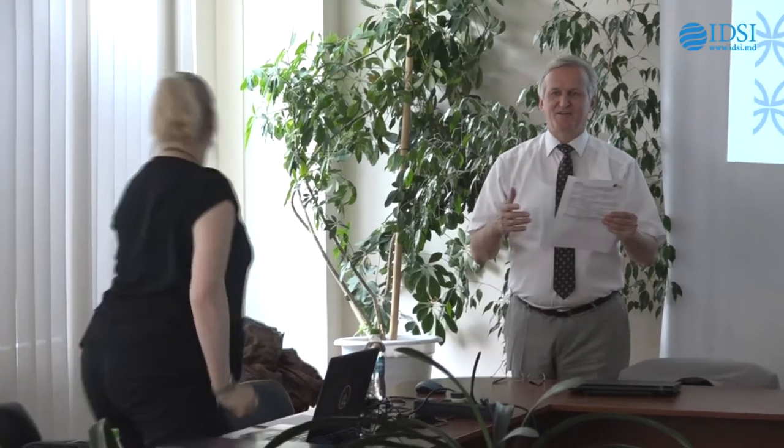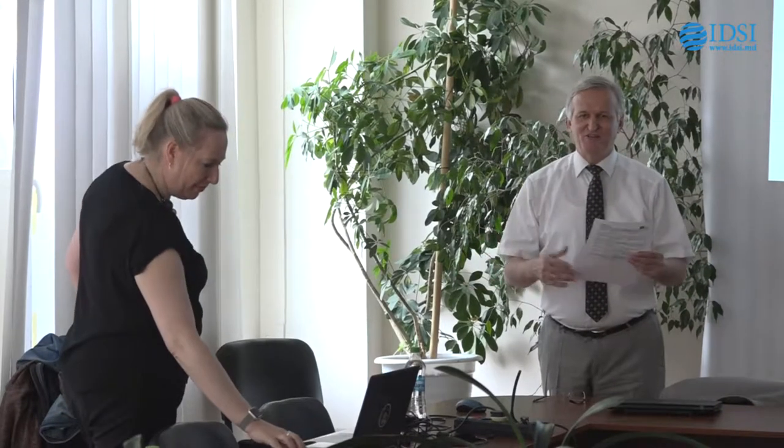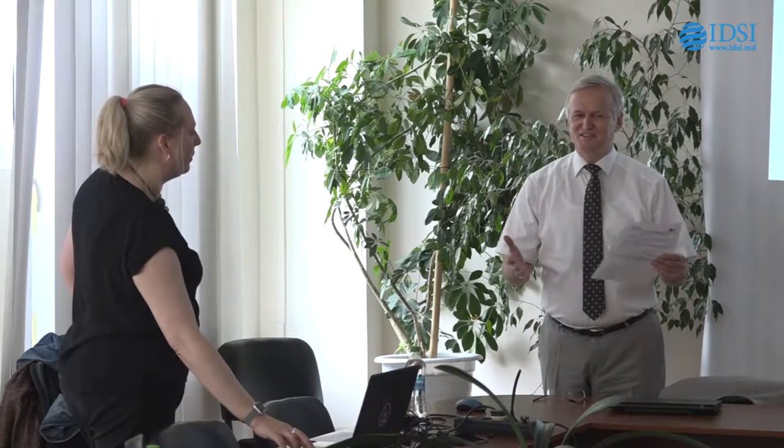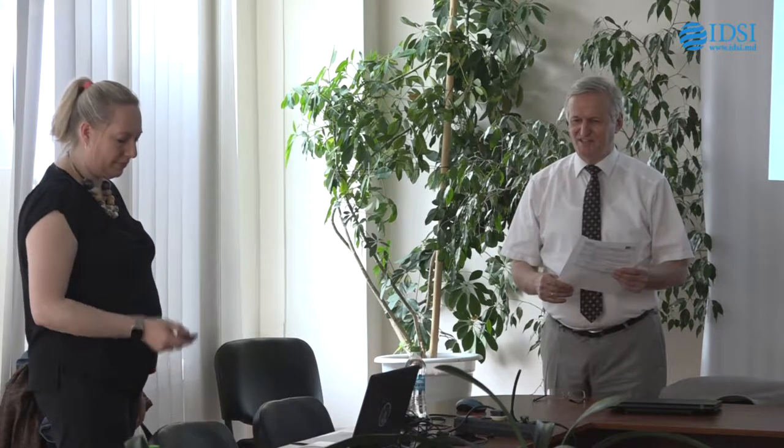You arrived yesterday. I did. We wish you to stay in Moldova. I hope that you are here for the first time. I hope that you will enjoy Moldova. You see, the students are very interested in your work.